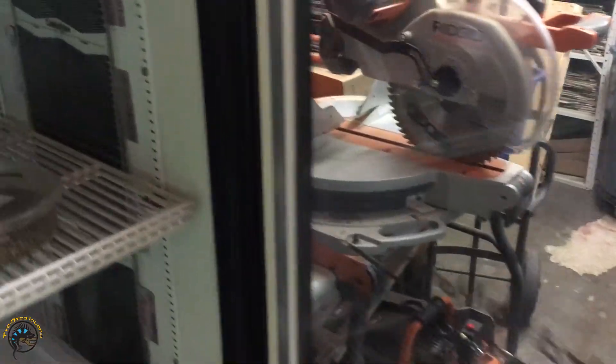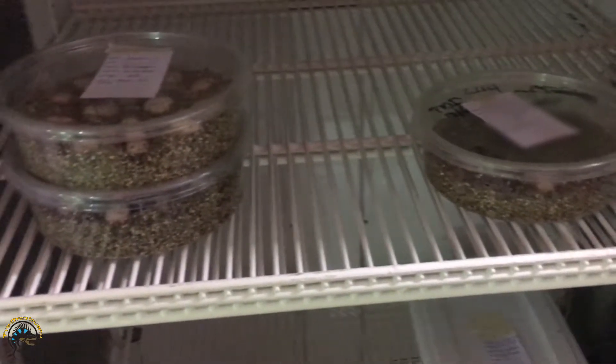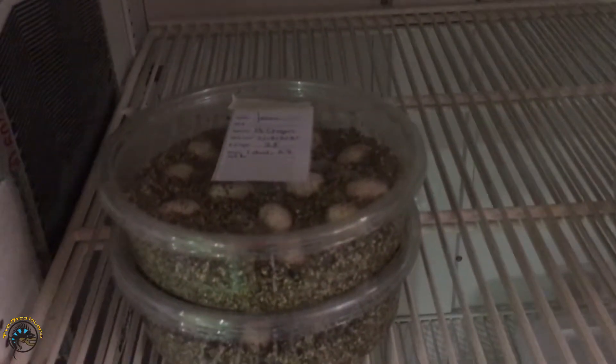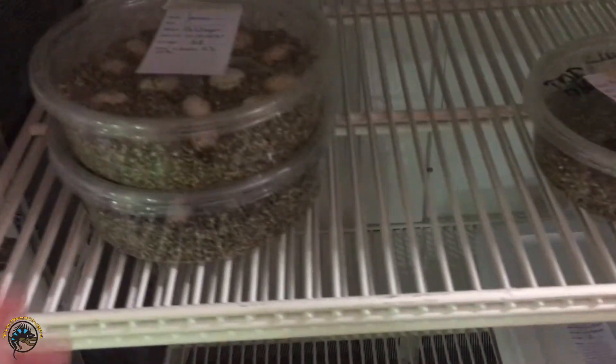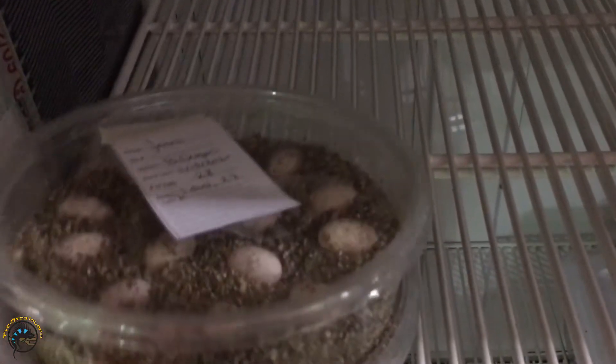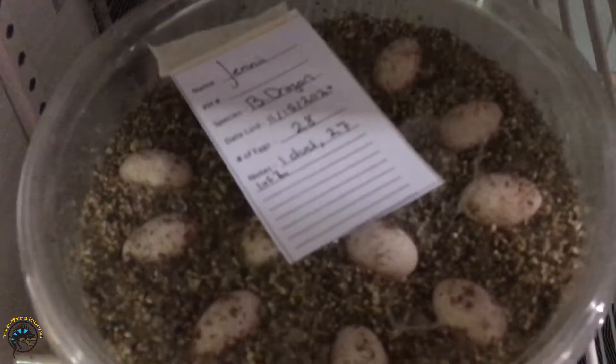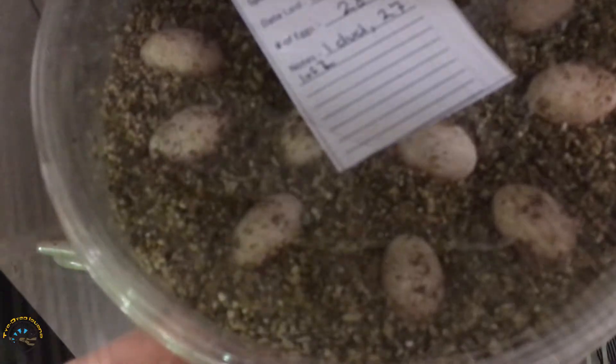All right you guys, we're gonna have a little fun. We're gonna make this the first part of a video series about a certain bearded dragon's eggs. A little while ago, Jenny adopted a six-toed bearded dragon that came into our store. She took it home, gave it a girlfriend, and look what happened.